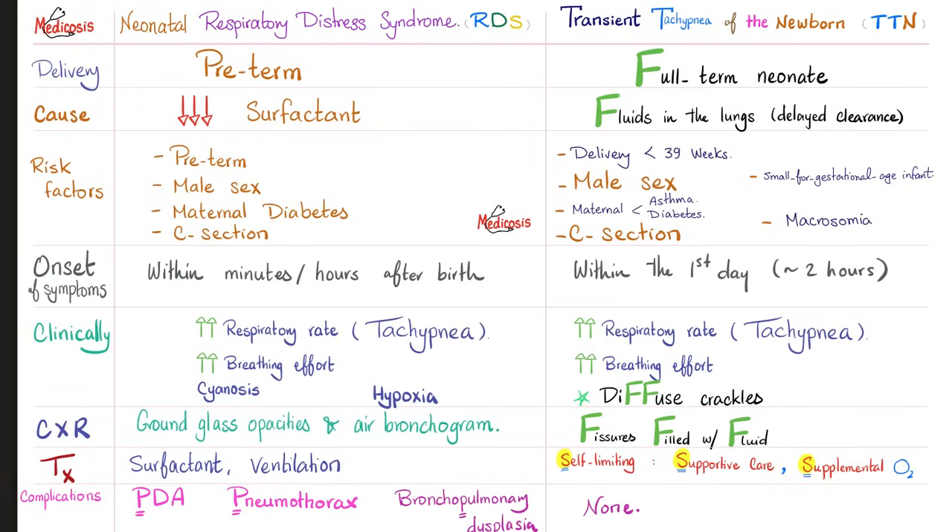Let's compare between the two. Neonatal RDS affects a preterm baby, while TTN affects a full-term neonate. What's the cause? Neonatal RDS: decreased surfactant. TTN: fluids in the lungs due to delayed clearance.